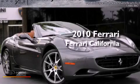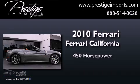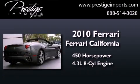This is a 2010 Ferrari California. This convertible has over 450 horses and a 4.3-liter V8.